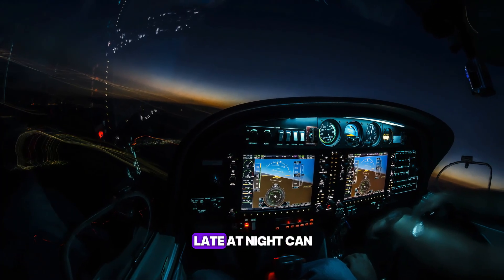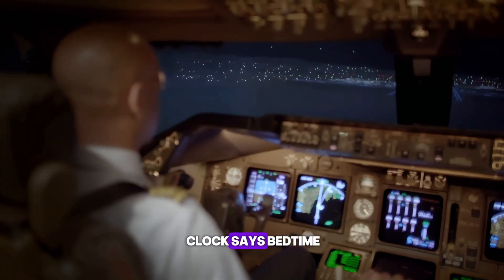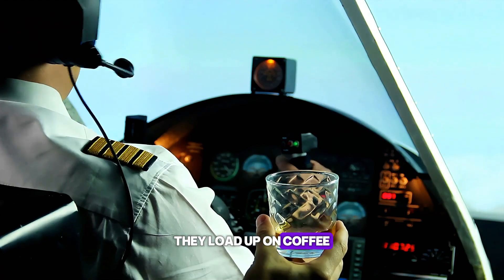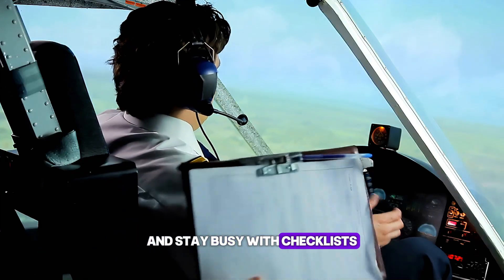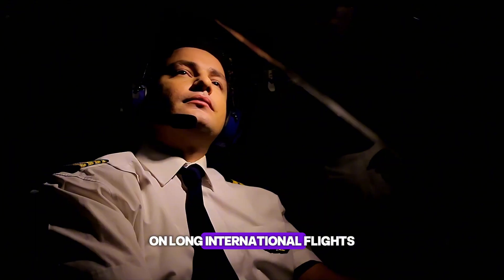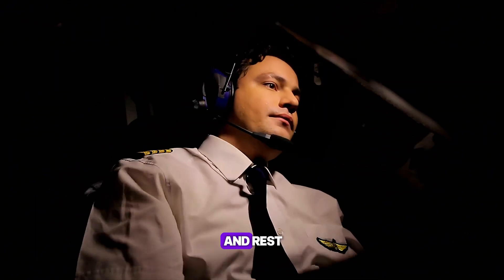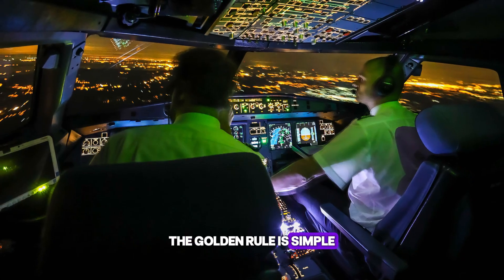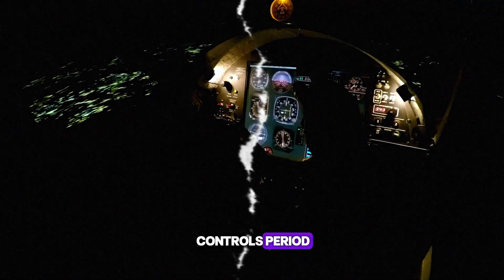Flying late at night can get tiring. So how do pilots stay sharp when the clock says bedtime? They load up on coffee, keep the conversation flowing with co-pilots, and stay busy with checklists. On long international flights, there are even extra pilots on board so they can rotate and rest. The golden rule is simple: no one flies tired. If a pilot isn't alert, they don't touch the controls. Period.